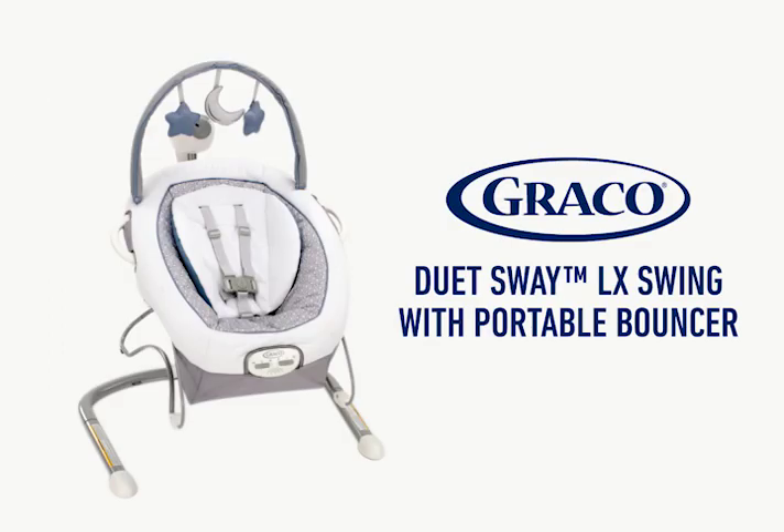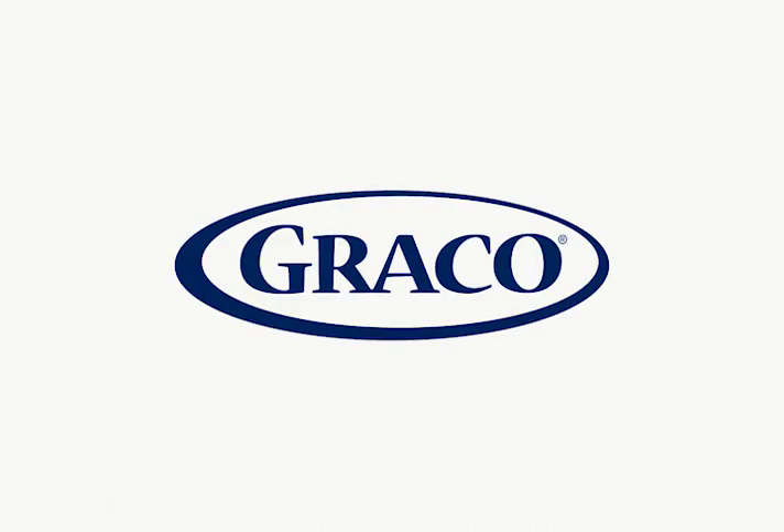The Graco Duet Sway LX Swing with Portable Bouncer. Baby can swing or bounce for twice the fun.